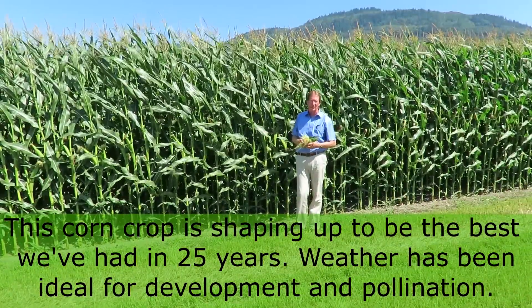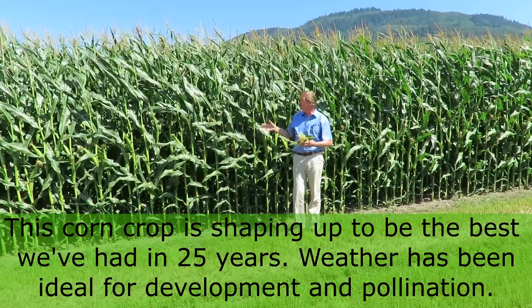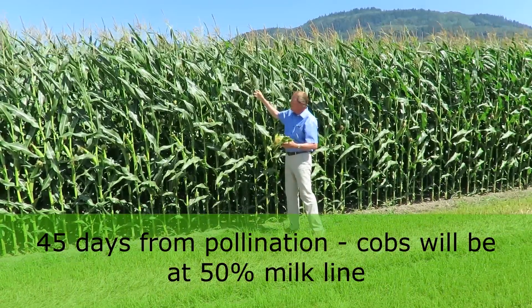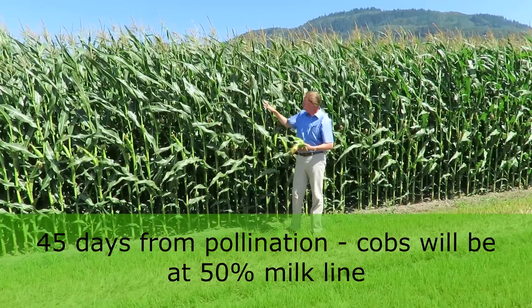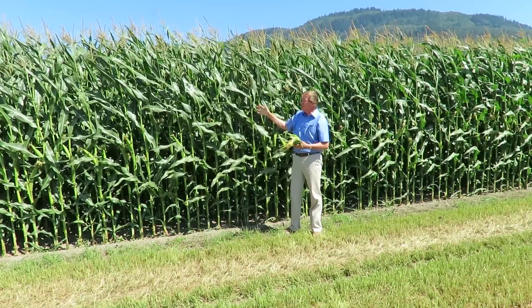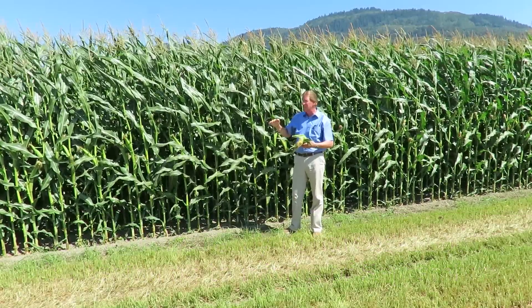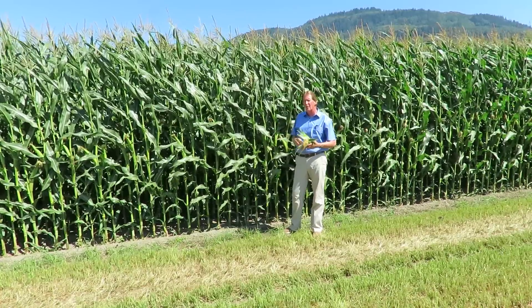This is the best crop I've seen probably in 25 years. With the heat coming — not too hot, not too cool — it's just ideal conditions for pollination and filling the cobs out. If you look at the tassels now and they're just pollinating, add 45 days on from that and these cobs will be at 50% milk line. Adding 45 days puts us around the 25th of July. It doesn't matter whether it's 2,300 heat units or 2,600 — when that tassel comes out fully open and pollination starts, it's about 45 days.